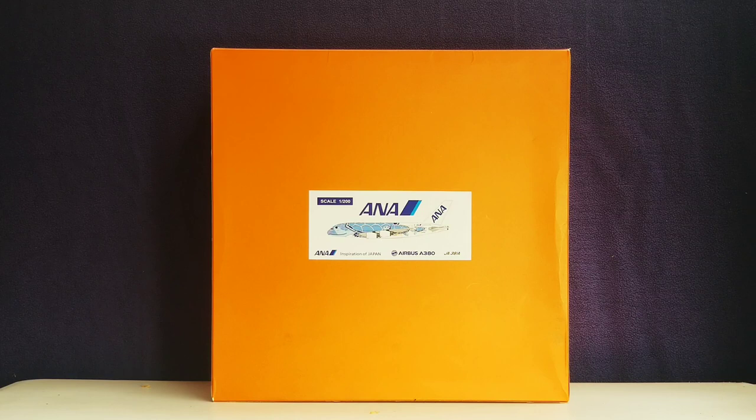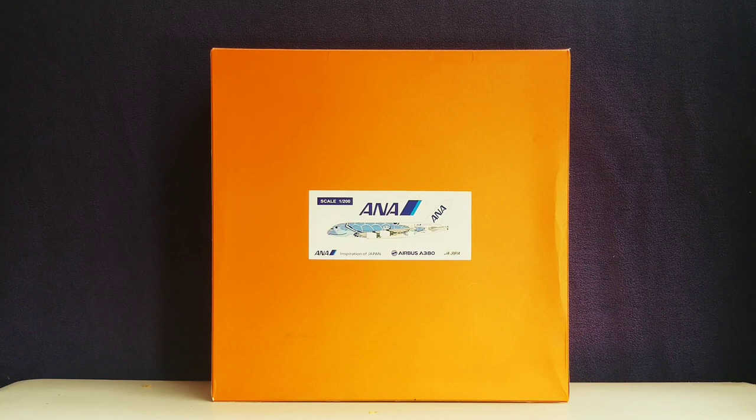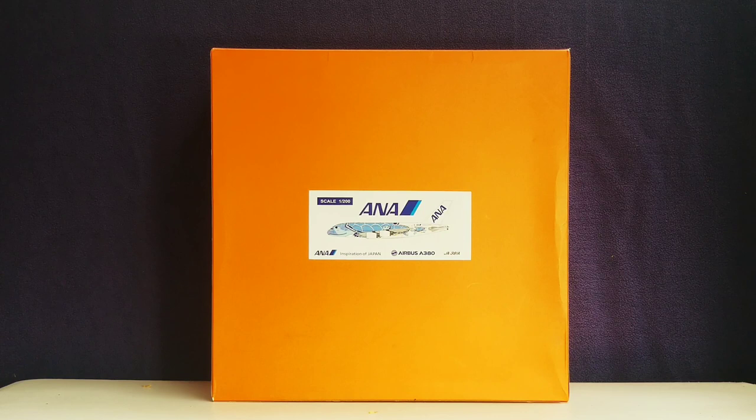Hello YouTubers, this is 777.hardforever coming at you with another highly anticipated and highly recommended model as I continue to play catcher. Today I'll be doing a review on a JC Wings ANA All Nippon Airways Airbus A380-800 in their Flying Honu Blue Sea Turtle livery scheme in a 1:200 scale model. This is actually my 11th ANA All Nippon Airways model overall, and I pre-ordered and purchased this model from Waffle Collectibles, whose store is based out of Riverside, California, and his website is www.wafflecollectibles.com.